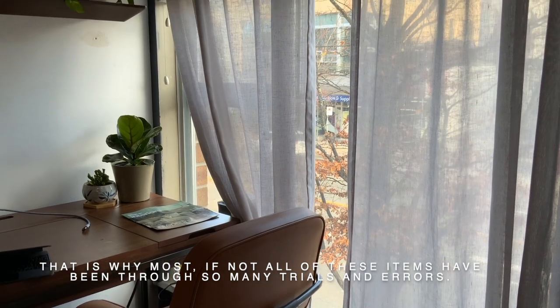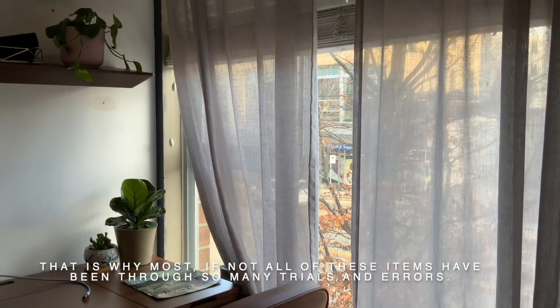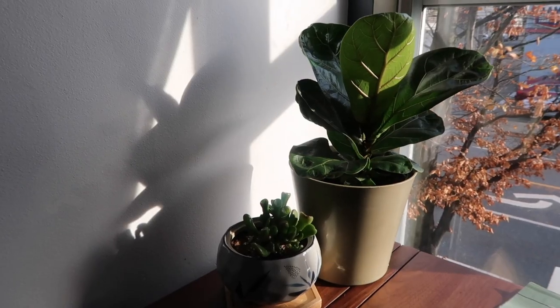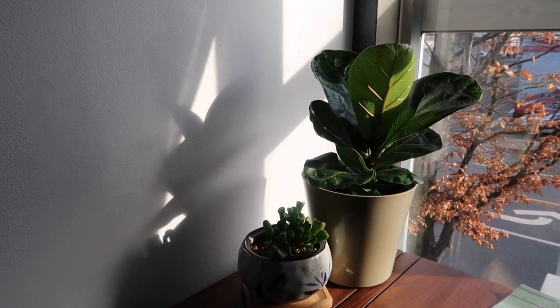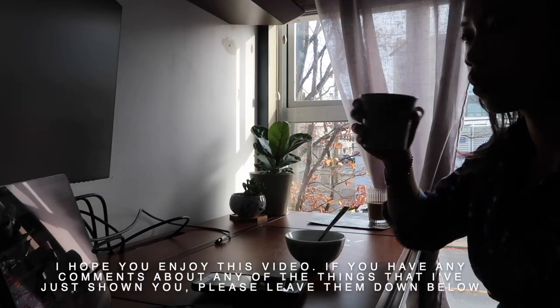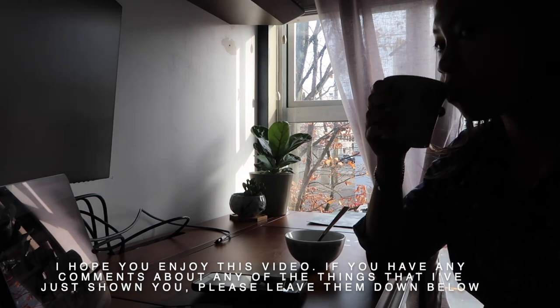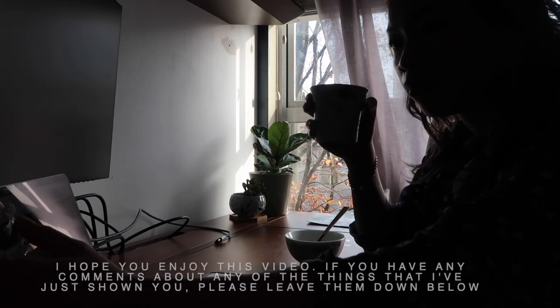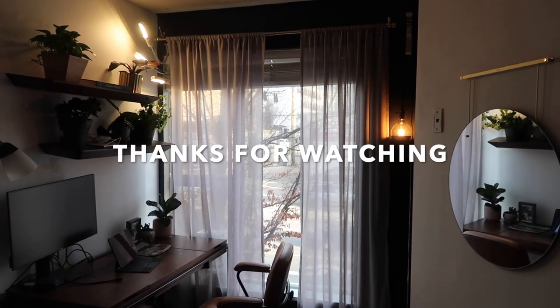I hope you enjoyed watching this video. If you have any comments about any of the things I just showed you, please leave them down below, and I will see you in the next one. Thanks for watching.